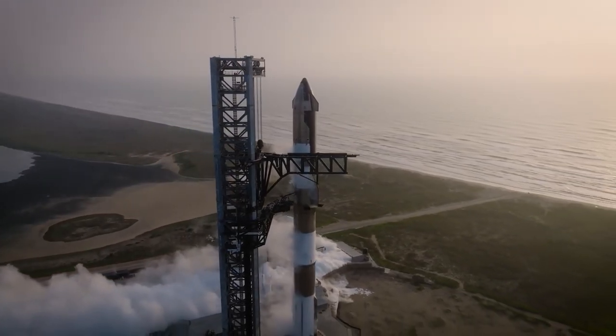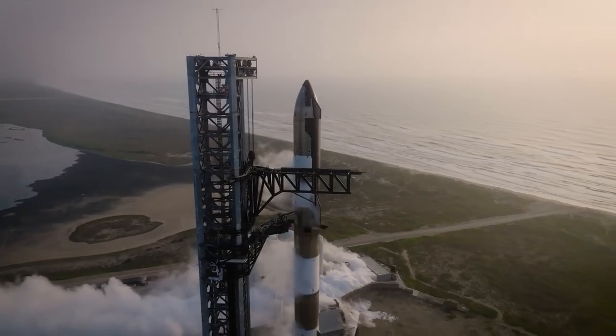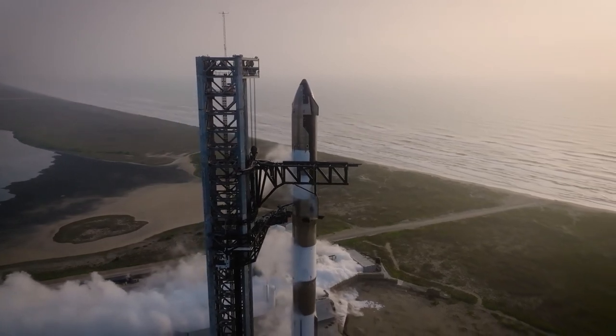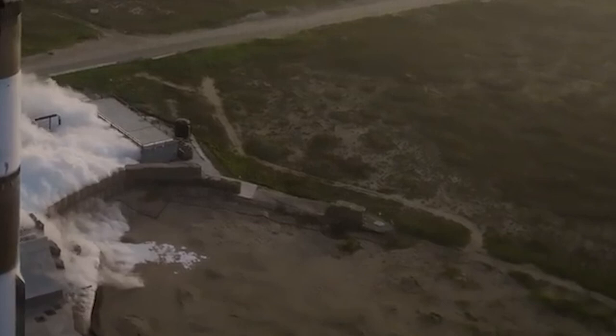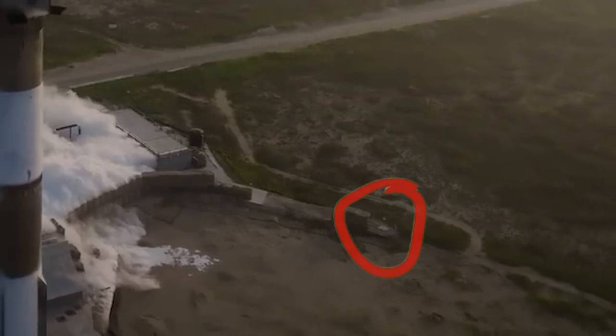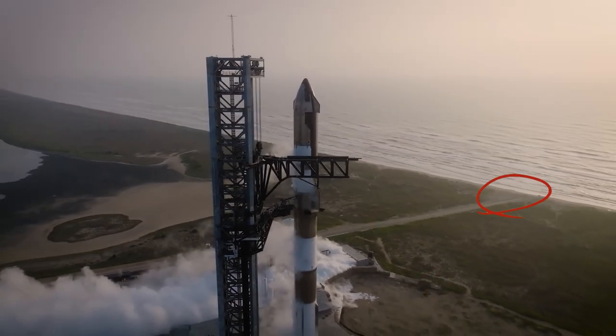Here's another drone shot flying around the partially filled ship and booster. If you look down at the bottom, you can actually see the concrete pad that had the camera we think might be the Peninsula camera on it. Down here at the end of Highway 4 is where people always get stuck in their rental cars because they think they can drive on the sand.